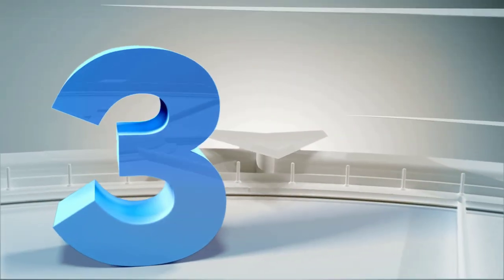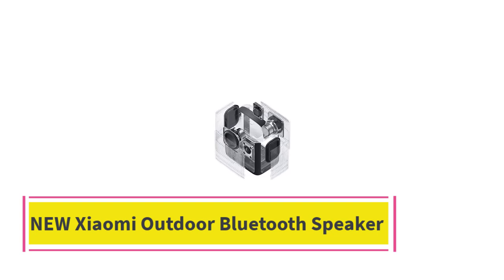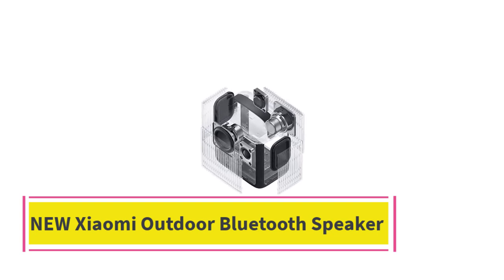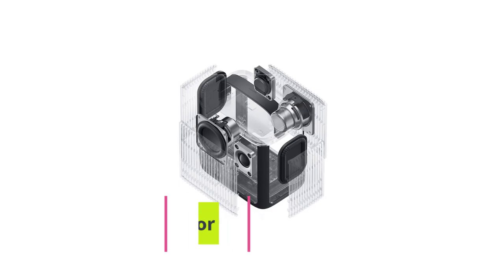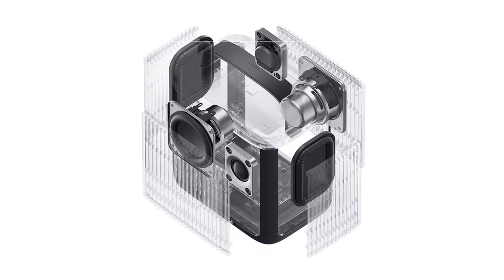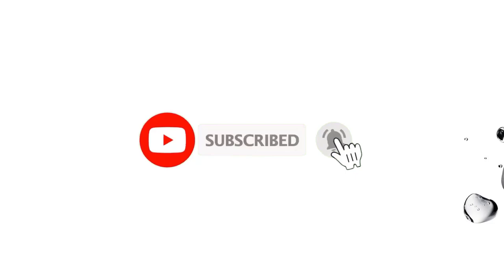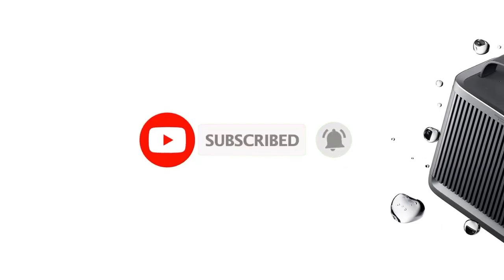Top 3: New Xiaomi Outdoor Bluetooth Speaker. The Xiaomi Outdoor Bluetooth Speaker Camp is engineered for adventure enthusiasts seeking powerful sound quality in rugged environments. With a robust 40W output, this speaker is designed to deliver rich, immersive audio that enhances your outdoor experiences, whether you're camping, hiking, or enjoying a beach day.